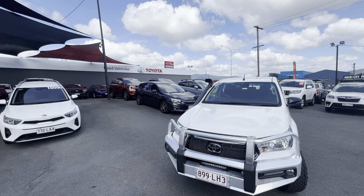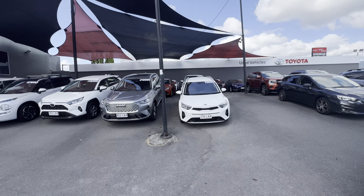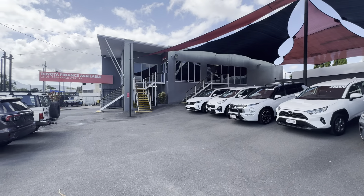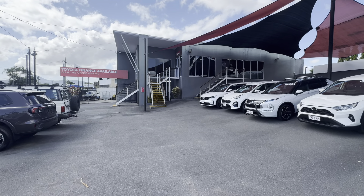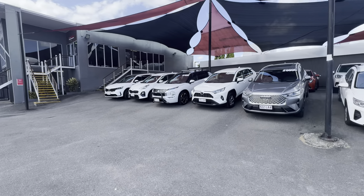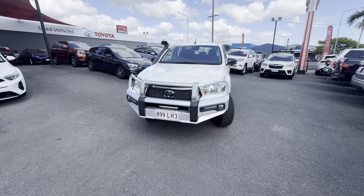So before I jump into the video on the Hilux, a little bit about us. This is one of our pre-owned vehicle yards here in Cairns. We do have another one down the road, across from our Toyota brand new vehicle showroom and Lexus of Cairns. We do have Toyota Finance available on all of our pre-owned cars, so if you are looking at financing options, let me know so I can organise a full quote for you.